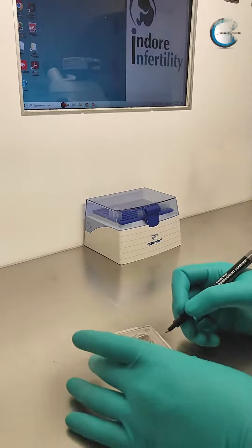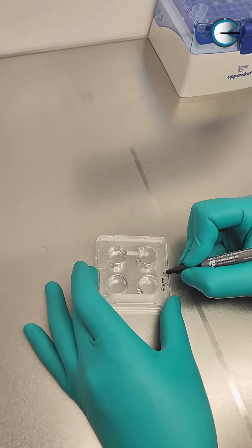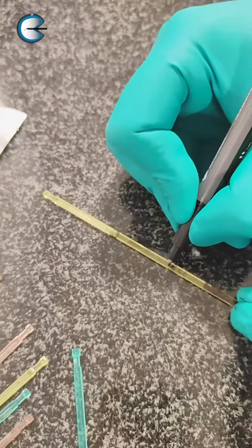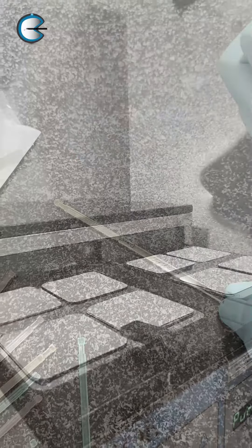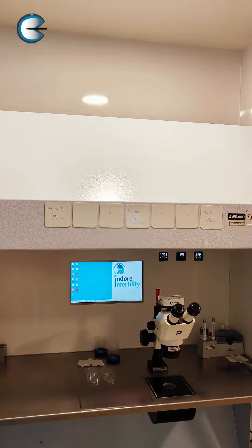It all began with an idea while working in the IVF lab. We found that often the most basic products were the most difficult ones to source, and they were the least researched. So we thought of doing something about it. We had been customizing products like the magnetic tag and using them for almost two years in our labs.